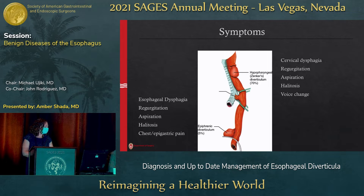Zenker's happens more commonly in men, more commonly in people in their 7th and 8th decade. Epiphrenic is split between women and men, more commonly in middle age. The symptoms are similar between the two. The only difference is epiphrenic will tend to have a little bit more chest pain; Zenker's isn't as uncomfortable.